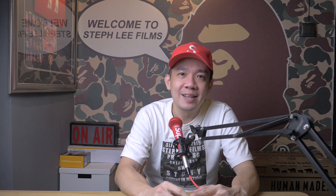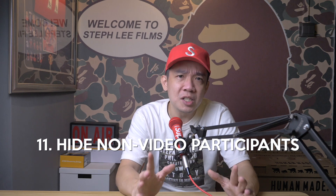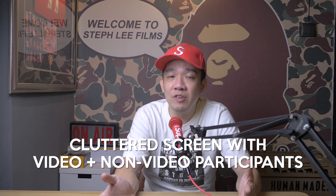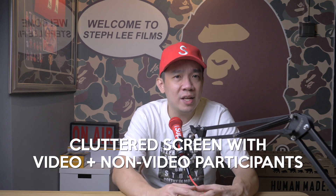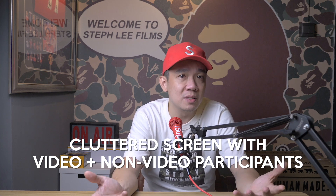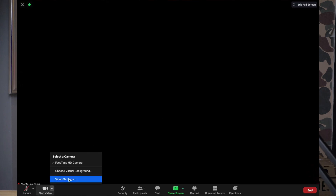Tip number eleven: hide non-video participants. In a large meeting, many participants choose not to turn on their video, so your screen can get cluttered and distracting — especially with a mixture of video and non-video participants. To hide these non-video participants, click on the arrow up icon beside the start/stop video button and check the box for hide non-video participants. Now you will be able to see and talk to everyone and not just a white screen and a name.